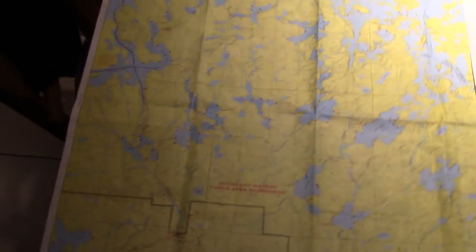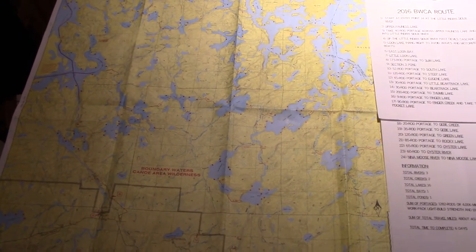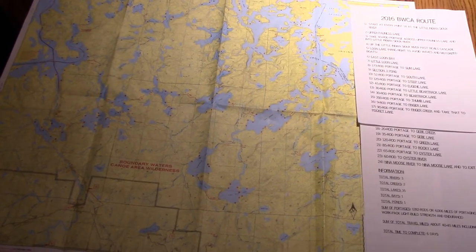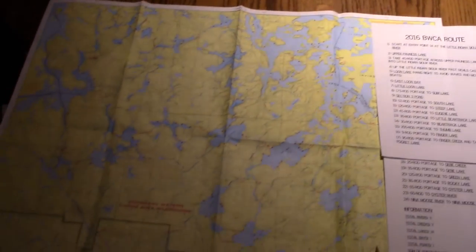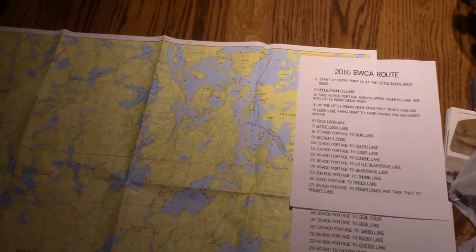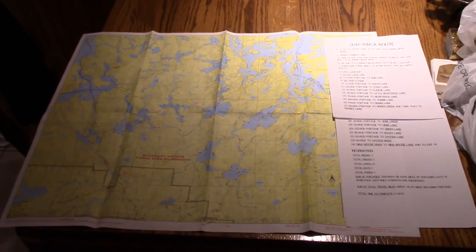So that was a lot to cover, but that is the 2016 Boundary Waters Canoe Area canoe route that my dad, cousin, uncle, and I will be going on. We actually leave three days from now — hard to believe. I'm going to try to get this video posted ASAP. Following this video there will be another video on what I'm bringing and packing, so make sure to check that out, because this is going to be a whole series documenting this trip. Subscribe if you haven't already, share the video and series if you enjoyed it, and remember to stay frosty. Peace.